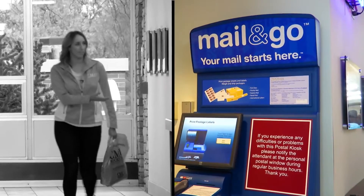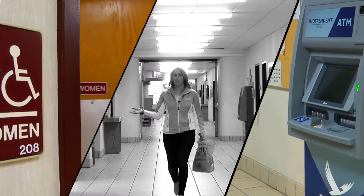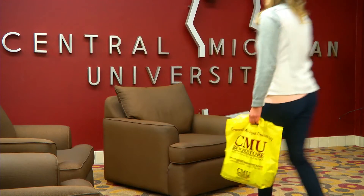Now hold tight, we're almost done with this tour. We've got a post office, we've got a bank and an ATM. There are bathrooms for women and men, and an elevator right across the hall. There's so much to see at the Bovee University Center, you have to check it out for yourself.